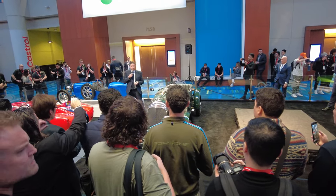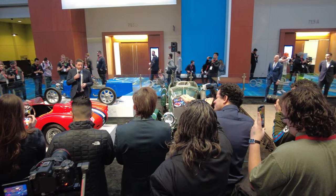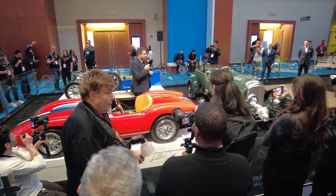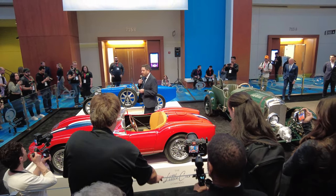That then led us on to a partnership with Ferrari. This is the Testarossa Junior. What's particularly special about this is that it's 75% scale of the pontoon-fended 250 Testarossa from 1957. It has a historic...